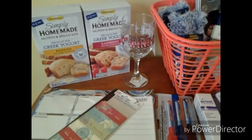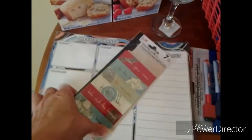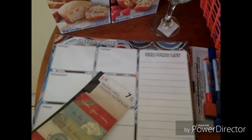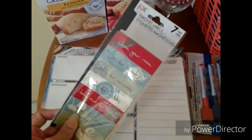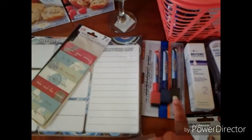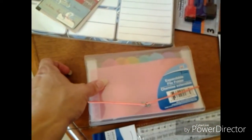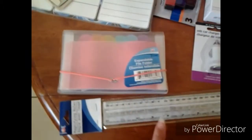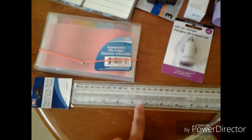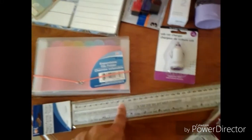An adorable wine glass that says, 'Real Women Don't Cry, They Whine.' For the refrigerator, I purchased the Weekly Planner and Shopping List. I also purchased these magnets that have chores on them. A 3-pack of dry erase markers for the planner. An expandable file folder for my coupons. This ruler has a magnifying strip in it, so I thought that was pretty cool.